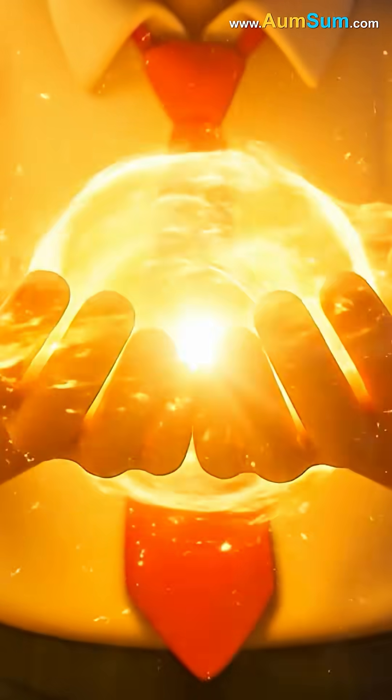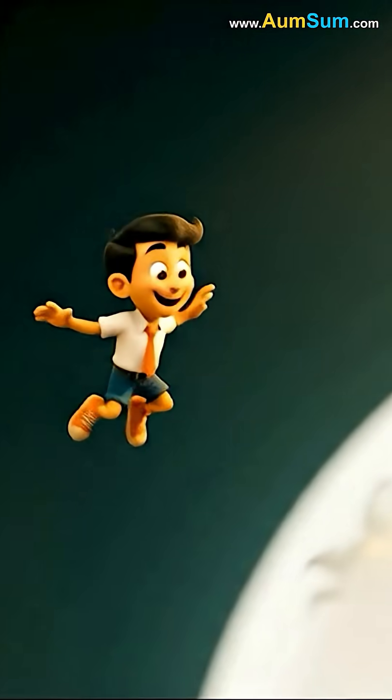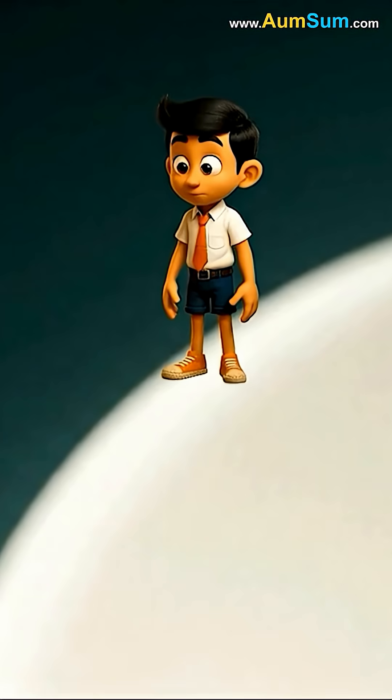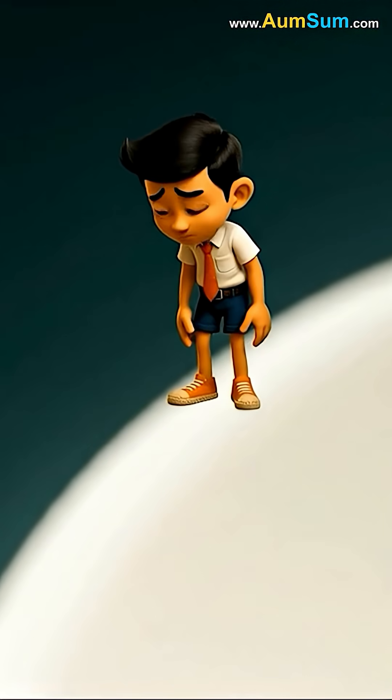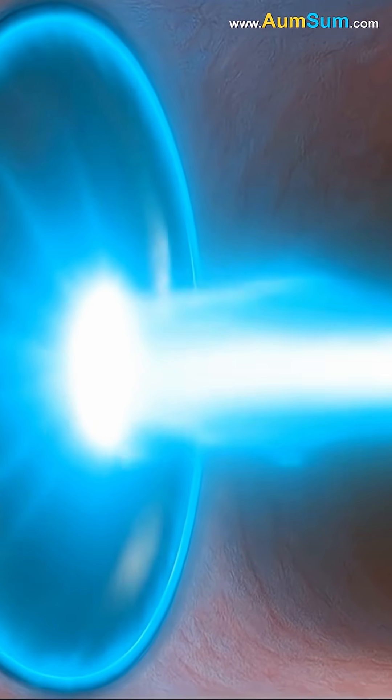Determined to find out, AumSum shrank and entered his own eye. He landed on the curved, transparent dome at the front called the cornea. Light from the world outside entered through it and passed through the lens, which focused the light like a tiny magnifying glass.